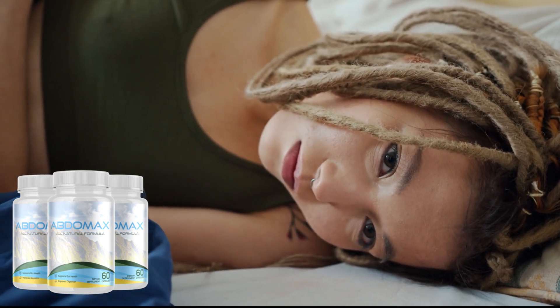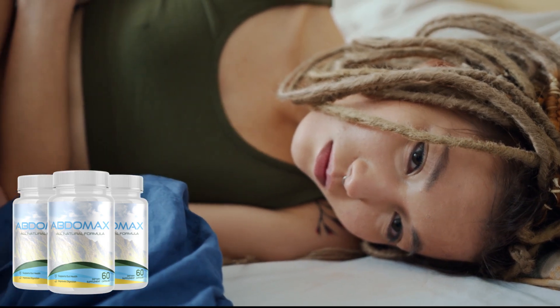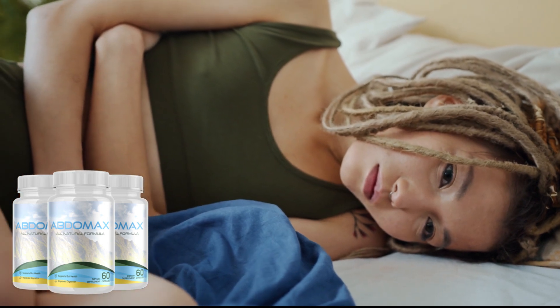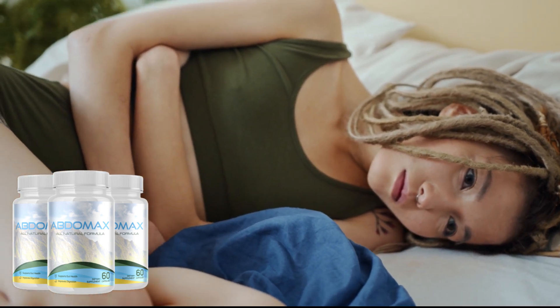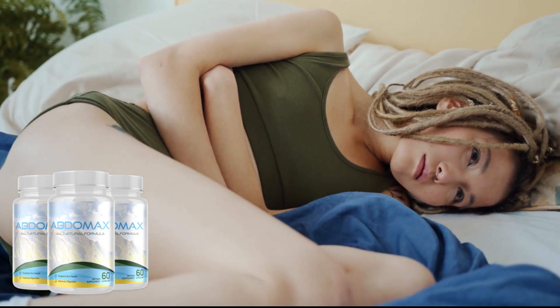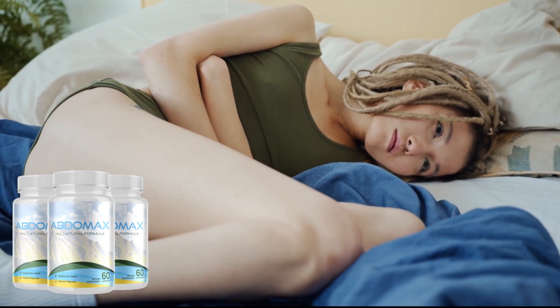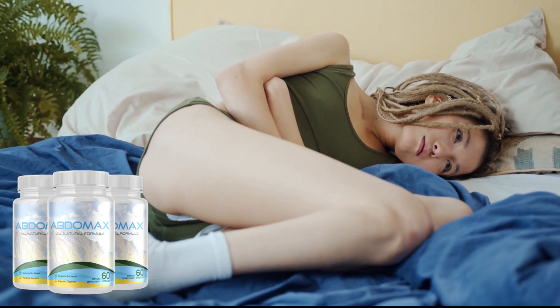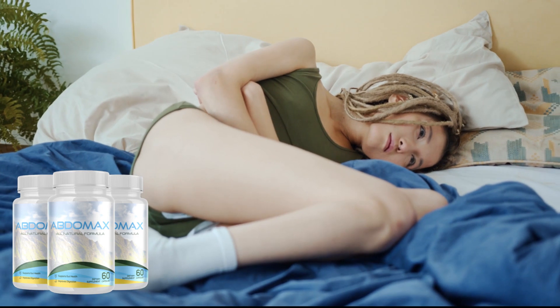Better Immunity. Our immune system is a complicated one, but researchers have found that upwards of 70–80% of immune cells are located in the gut. This means it is absolutely essential to maintain proper gut health. By improving your gut health, you can boost your immunity, decrease the likelihood of getting sick, and better help you fight off illness if you do get sick.